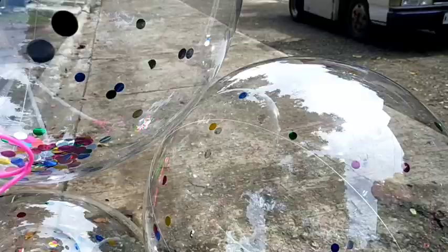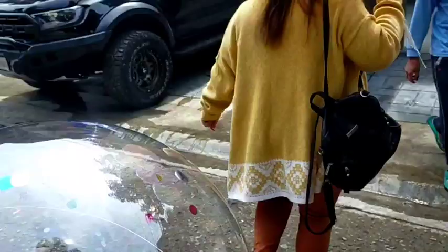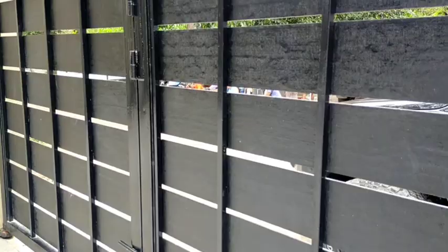It's a very quiet neighborhood out here. We've got some balloons as well kasi we need to finalize everything before the turnover. Let's start dito nga sa kanilang gate. Gawa siya sa hardy plank — it's a material that is formulated to resist yung damaging effects of the sun, the moisture, the rain, so kung baga weatherproof siya.